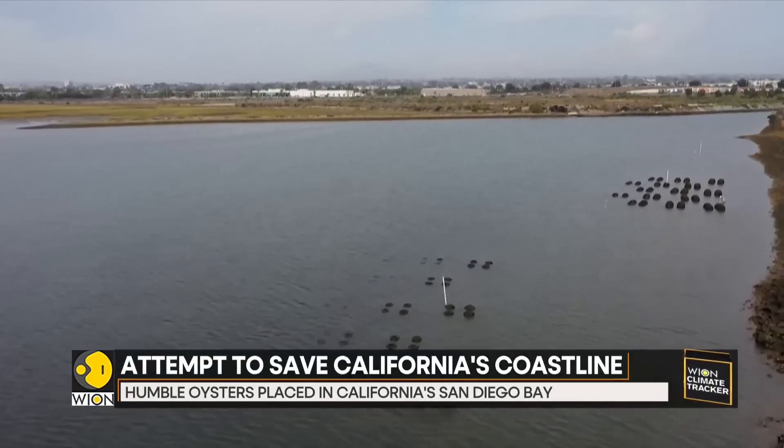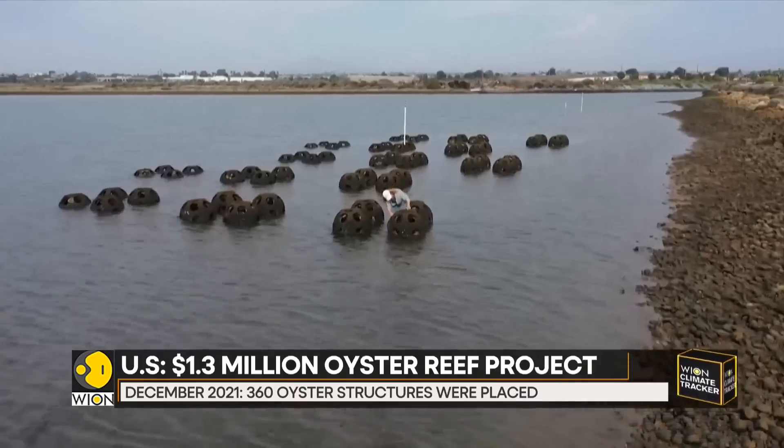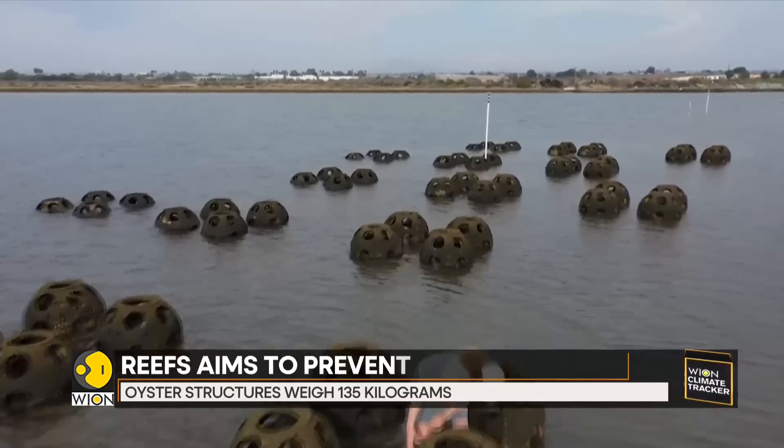In California's San Diego Bay, there are no pearls growing on the oyster reefs. But scientists hope that they will yield an even more valuable treasure: protection against coastal erosion wrought by rising sea levels.